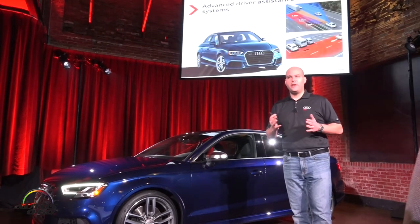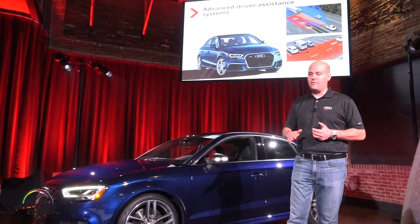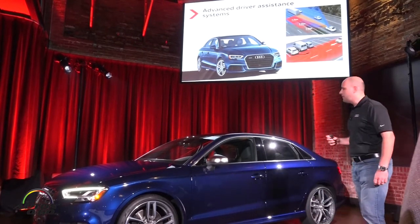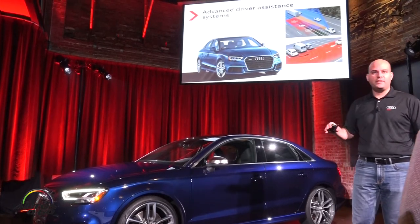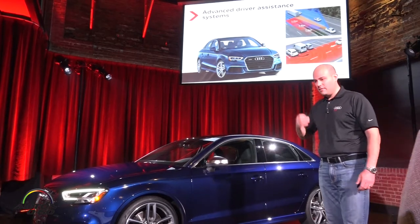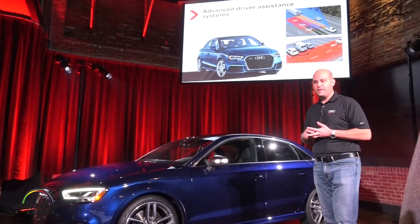Carrying down from the A4, which we started with the Q7 and carried down to the A4, we've now brought a lot of those features down to the A3 at our entry level. On the bumper of every car, below the rings, you'll see a radar sensor — that is our autonomous emergency braking and front collision warning, standard on every single A3 family vehicle. If you're not paying attention, it will apply the brakes and potentially stop the car and mitigate the collision for you.